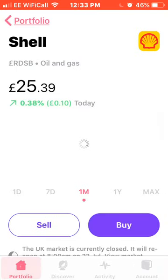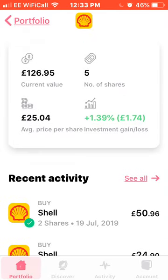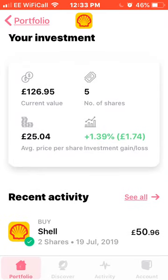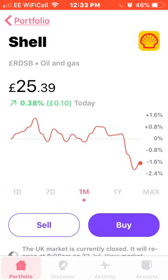Next, Royal Dutch Shell — I bought two shares of these yesterday for £50.96. I now own five shares with an average price of £25.04, up 1.39% or £1.74. So that is Royal Dutch Shell.